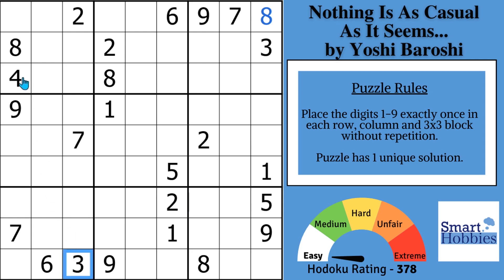It cannot be a 2, 3, 4, 5, 6, 7, 8, or 9. This is a naked single 1, so we can fill that in.